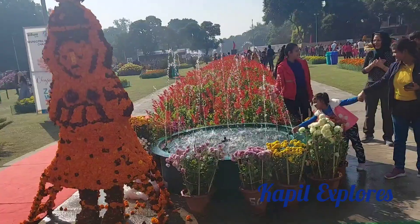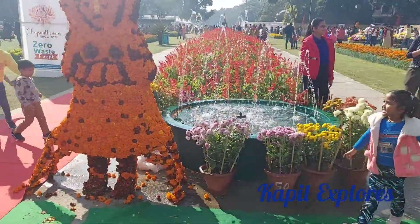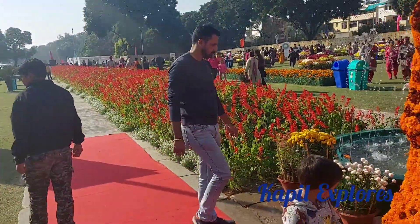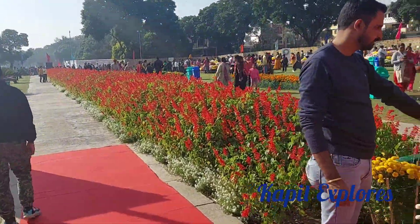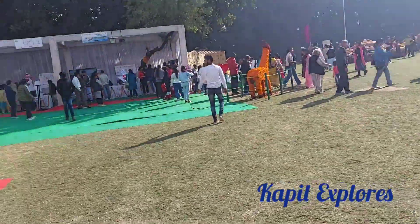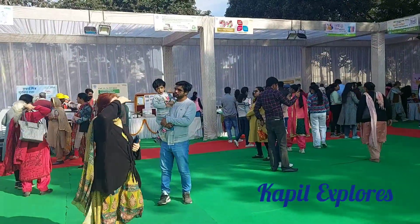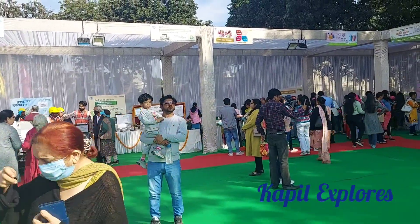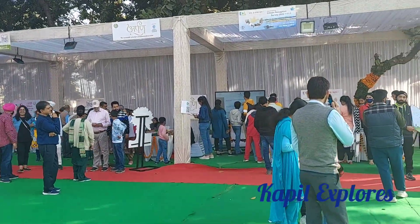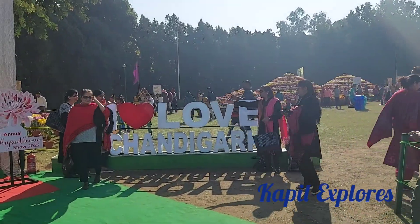This is the main pathway — there is a pathway on the left and right side, and in between there is a whole flower arrangement they have done on the inner verge. There are fountains also. As we move inside, there are some stalls organized by the Chandigarh administration with various souvenirs being sold.